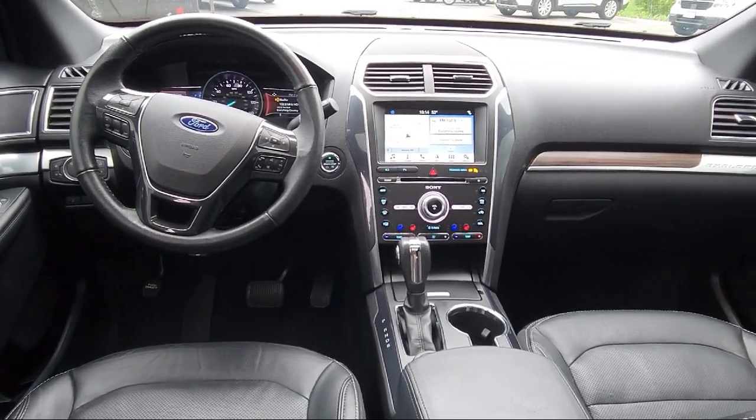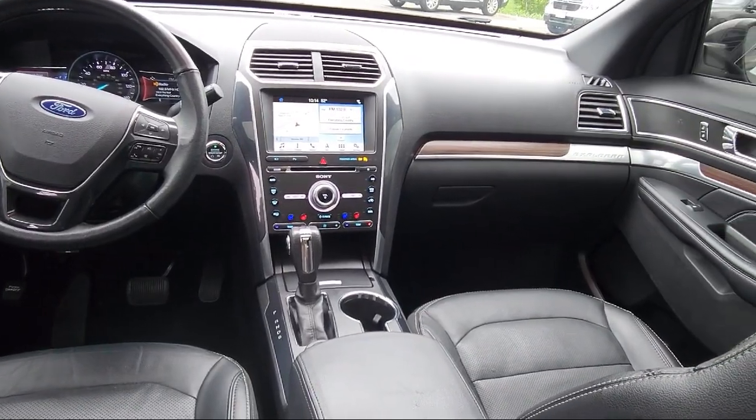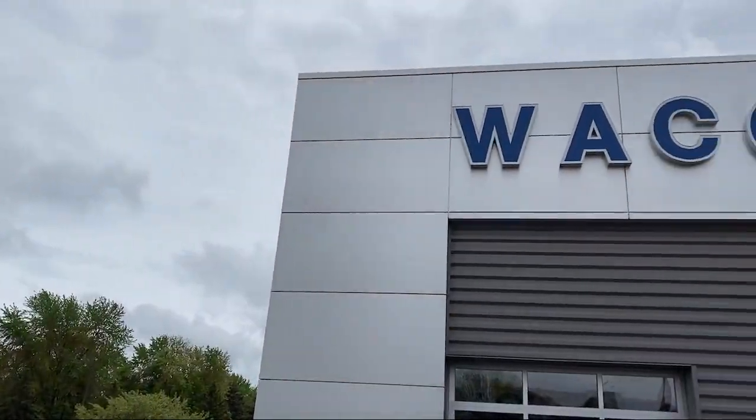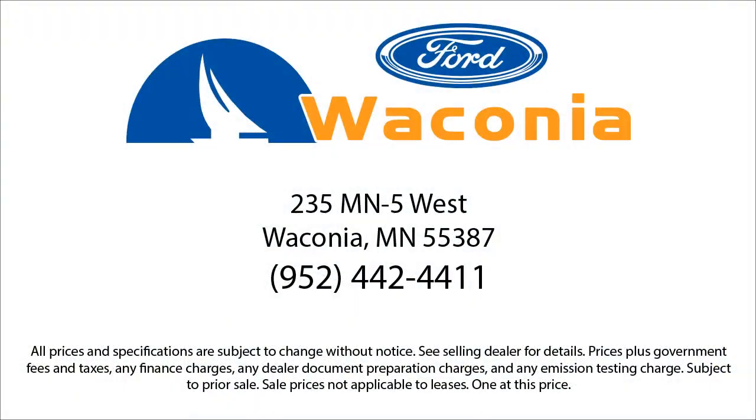Everyone here at Waconia Ford has what it takes to provide all of our guests with the hometown, honest service that our community deserves. So give us a call, or better yet, stop by. Waconia Ford is here for all of your automotive needs.